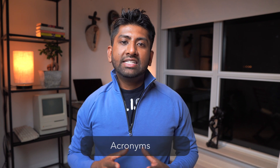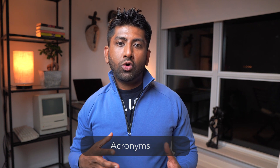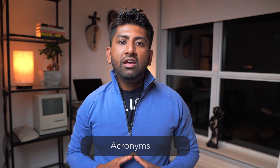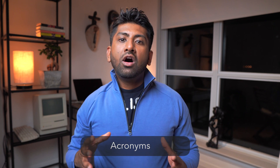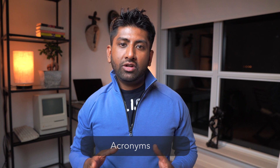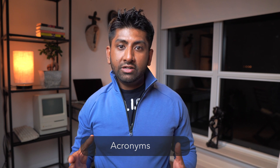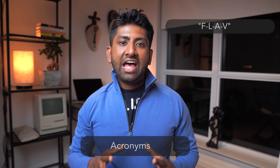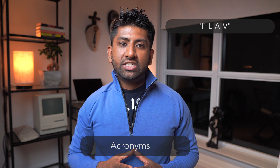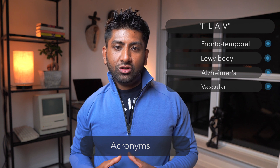Let's look at acronyms. An acronym is a simple abbreviation for a list of information that makes the phrase ordering easier to remember. For example, BEDMAS from elementary school is an example of an acronym. Another acronym, if you're trying to memorize 4 different types of dementia for medical school, might be FLAV, which stands for Frontotemporal, Lewy Body, Alzheimer's, and Vascular.